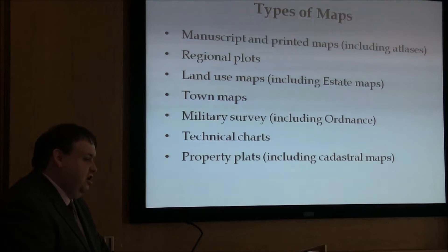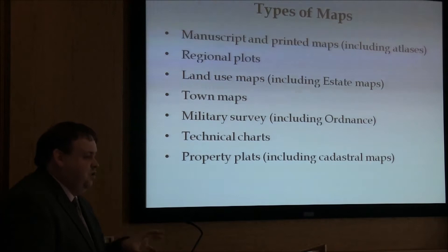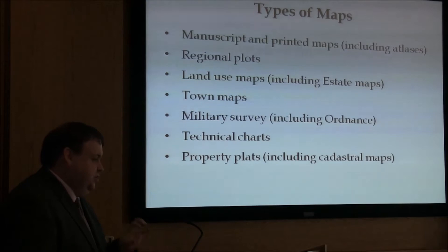I wanted to start by declaring what I think a map is, because I'm sure everyone in this room will define it differently, and that causes a little bit of debate. To me, a map is a visual representation of an area — it can be real or imagined — but it involves symbolic depictions that highlight the relationships between sites, townlands, regions, and indeed nations. They depict geography, but they're not exclusively for the geographer, presenting historical ideas without any regard to their context or scale.